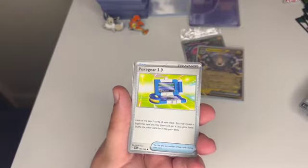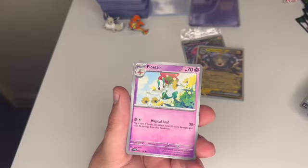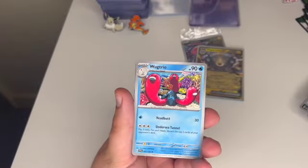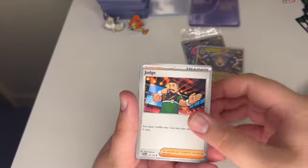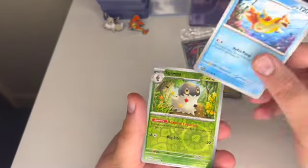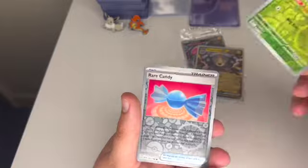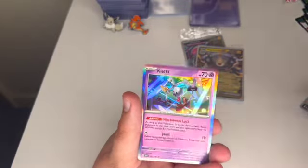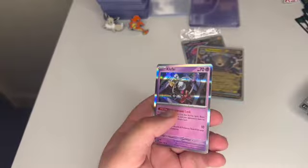Tandemaus, Pokey, Floette, Palmy, Rug Trio, Judge, Floatzel, Snorlax reverse, and a Clef Key Holo.